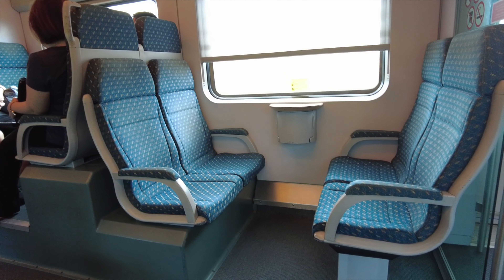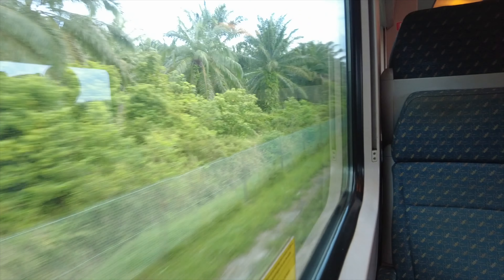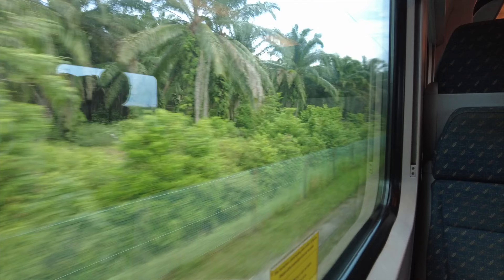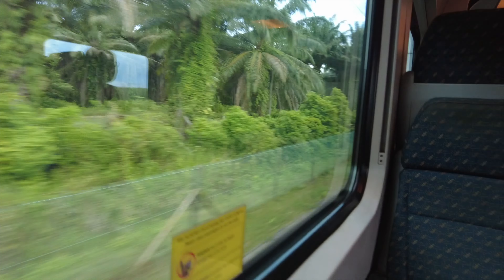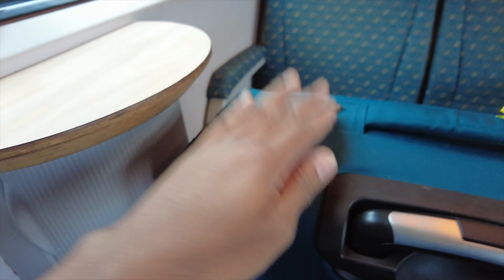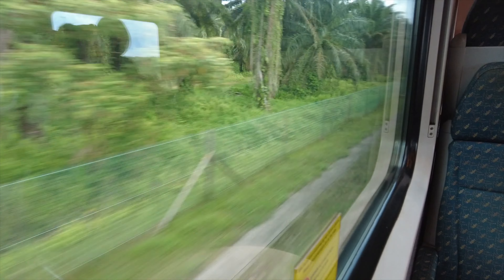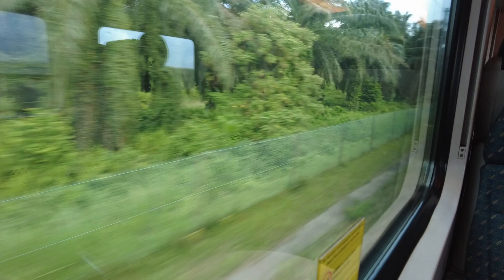So yes, I can show you guys a little bit — you can see the seats and this is the environment. There's a table here, this is my bag. So there you go guys, welcome to Malaysia!